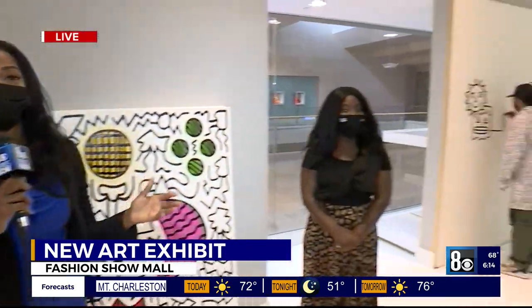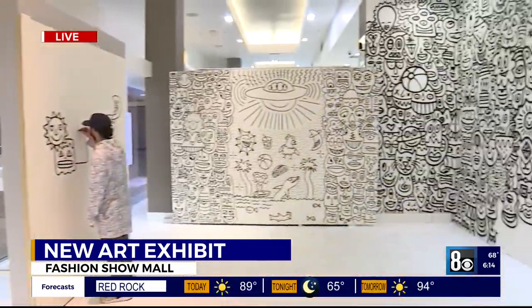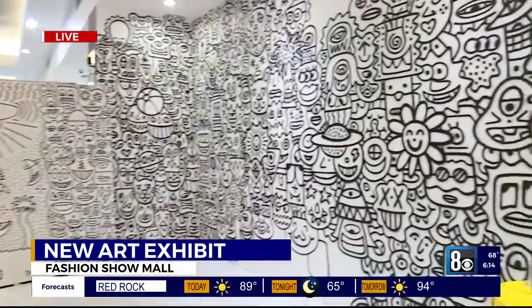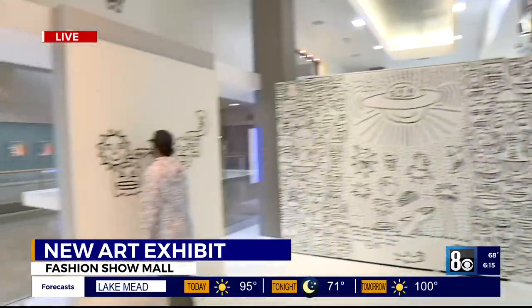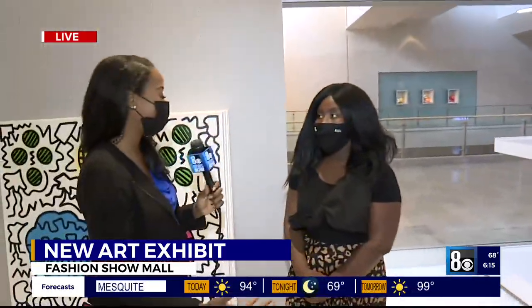This is like stepping inside of a big cartoon — it's so fun, and it's celebrating summertime. To share more about what all this entails, I'm joined by Esther Sarpong with the Fashion Show Mall. Tell us about this interactive experience.